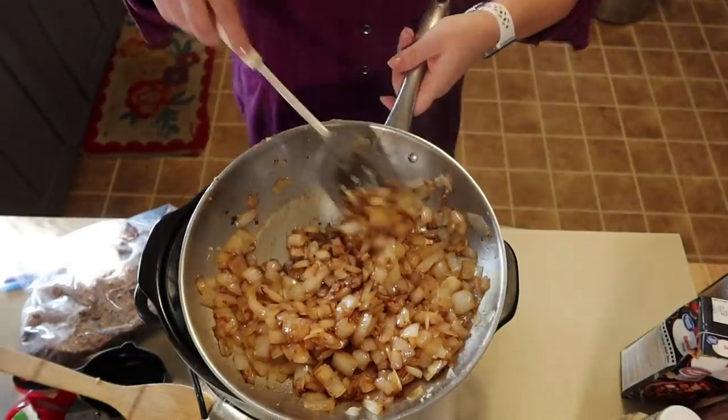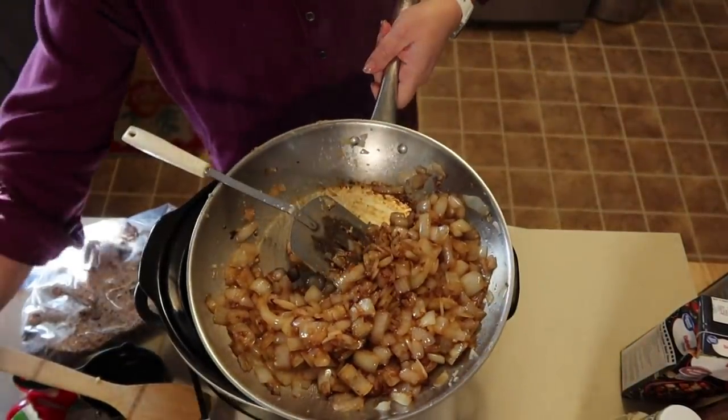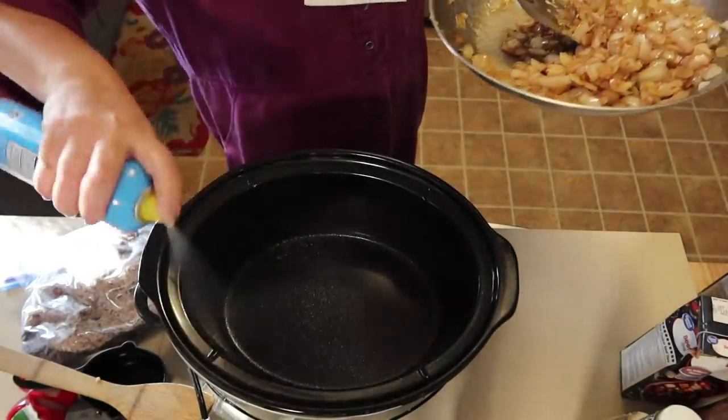In a perfect world, if you sauté the onions in a deep dish cast iron skillet or big pan, you can add your mixed vegetables and ground beef and stir it all together right in the pan. I didn't use that size pan today, so I'll just mix it all together in the slow cooker. Cook it on high for three hours or low for six hours.